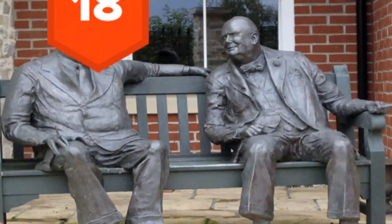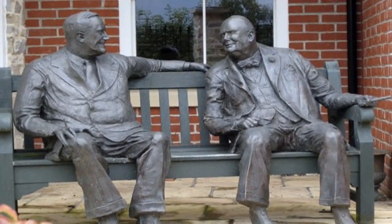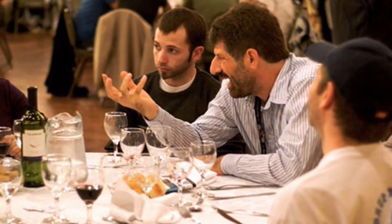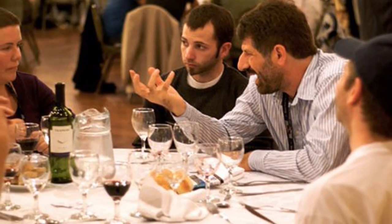18. A liar will tend to turn away from you, or show signs of discomfort. 17. While it's difficult to spot, a slight increase in voice pitch indicates that somebody is likely lying.